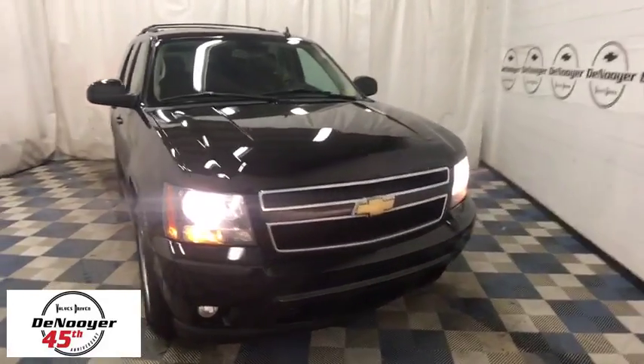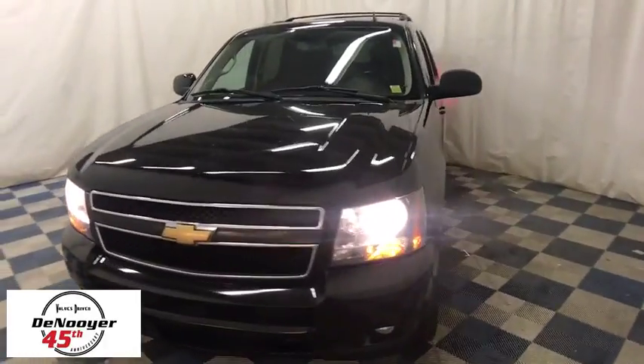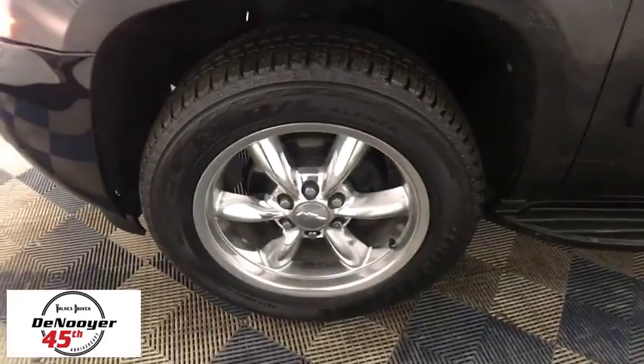The 2013 Chevrolet Tahoe. Tahoe has been the best-selling sports utility vehicle, accounting annually for more than 25% of all full-size SUV registrations in the United States. This vehicle has less than 95,000 miles.